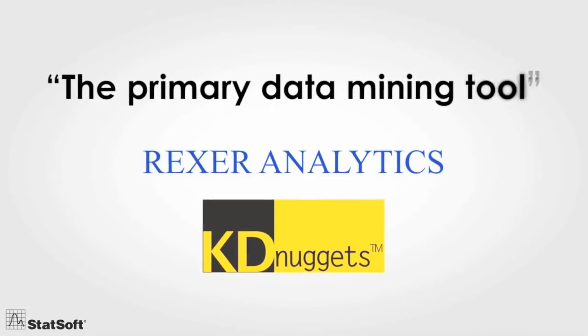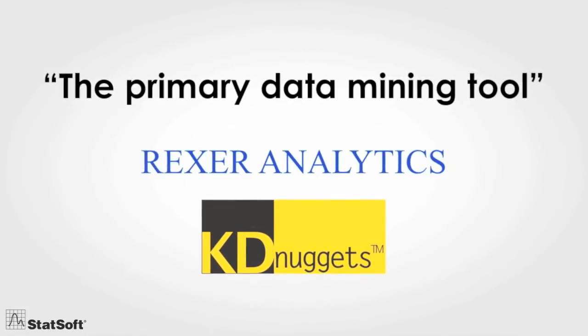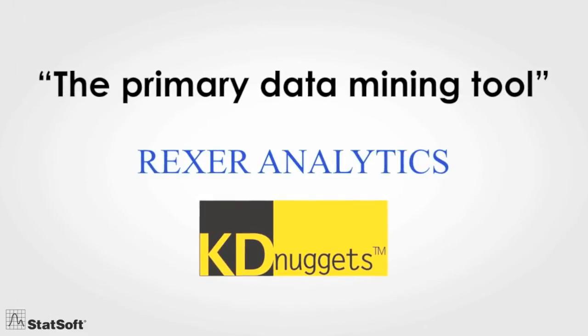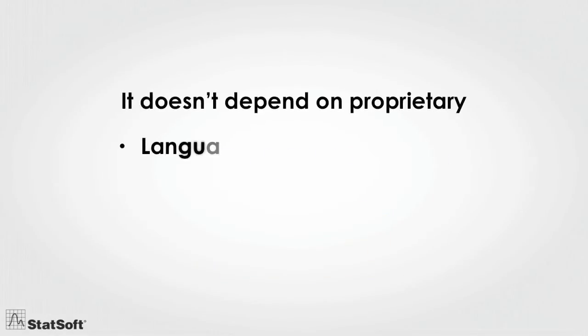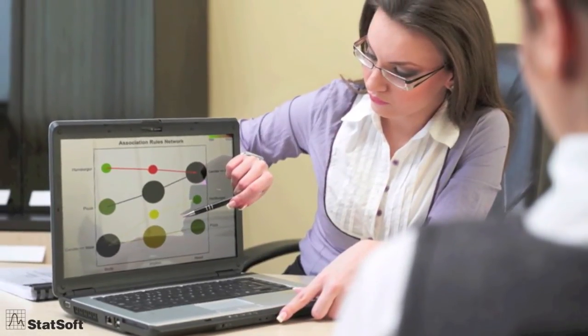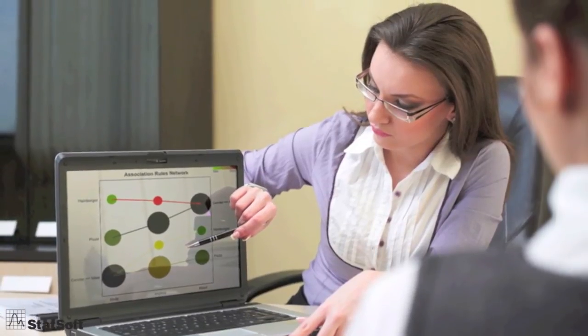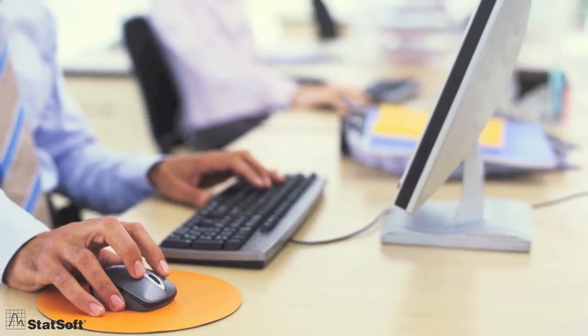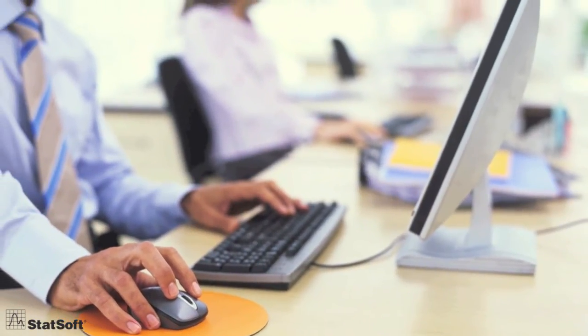Statistica has received the unprecedented recognition of being ranked number one in every review and survey of users for the past 20 years. And because it doesn't depend on proprietary languages, data storage, or interface technologies, it's the easiest solution to implement and integrate with your existing IT assets and infrastructure. In fact, because all functions are accessed through the familiar Windows interface, no programming skills are required.